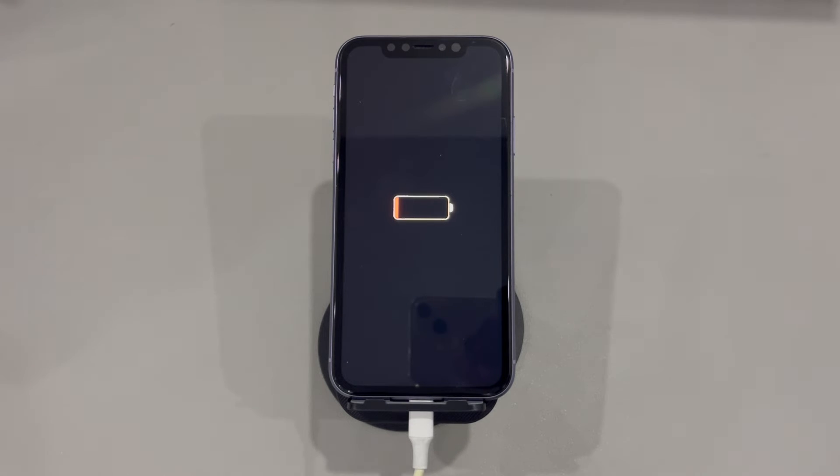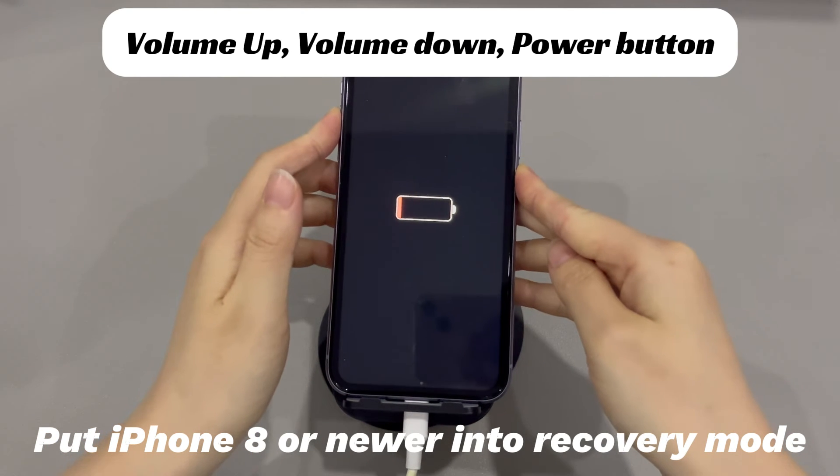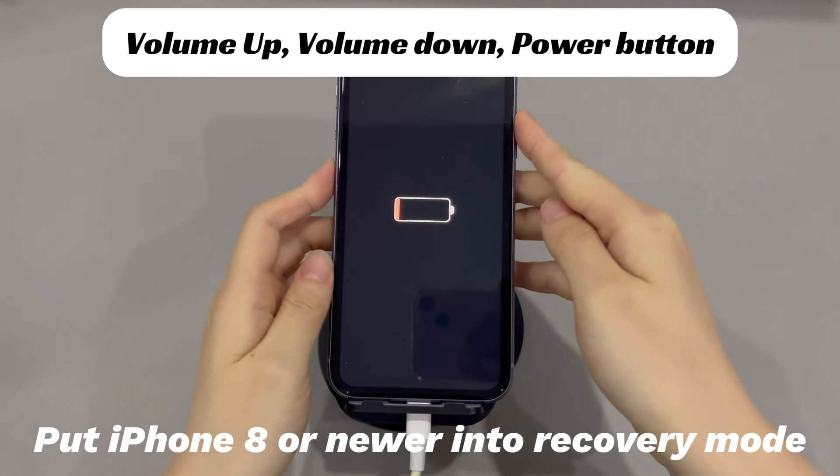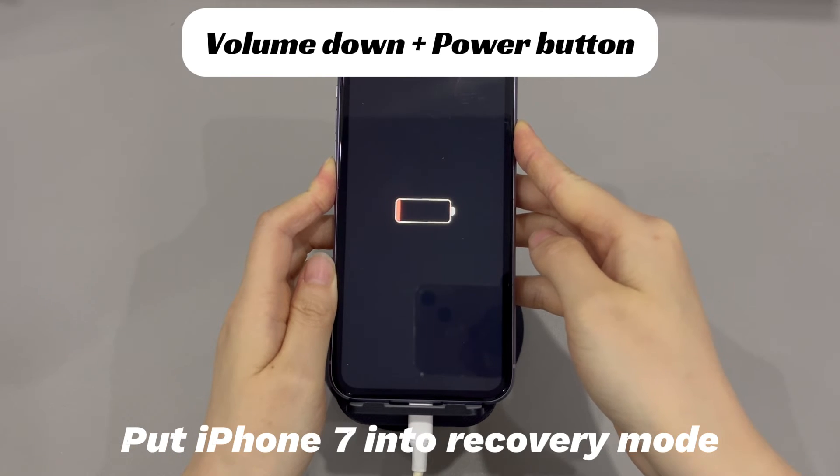Depending on your iPhone model, you'll need to follow different steps to enter recovery mode. For iPhone 8 and later models, press and quickly release the volume up button, then press and quickly release the volume down button. Finally, press and hold the side button until the recovery mode screen appears.